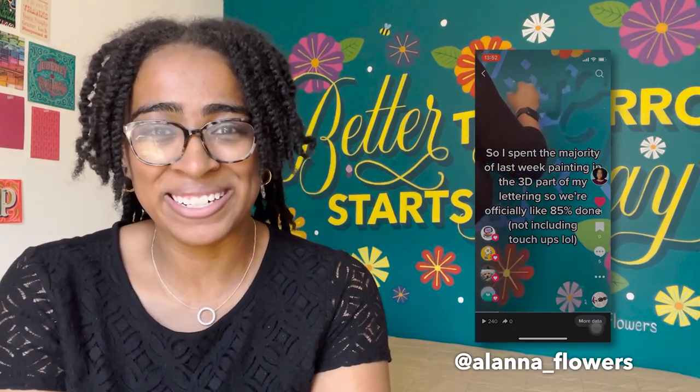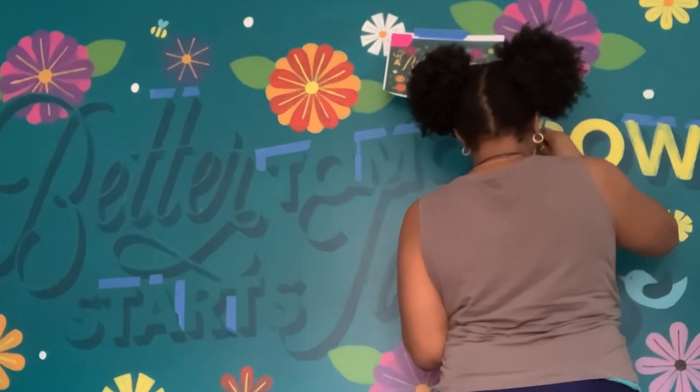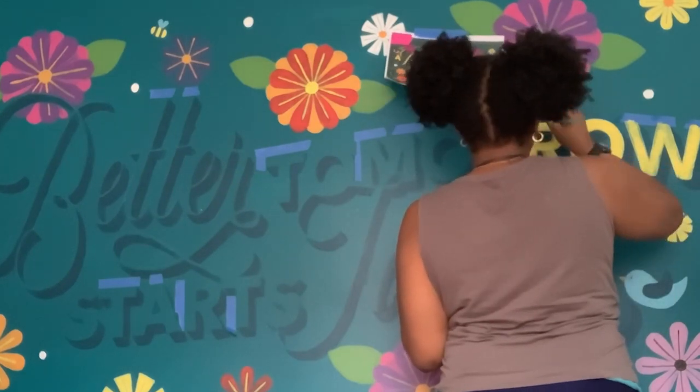A lot of my muralist friends told me that bright colors like yellow and red are going to take a few coats, so don't feel bad if they're not covering right away. What I now know is that the technique many people use is to put down a base coat of white first, then paint the bright color on top — that way you don't need as many coats to get a nice bright finish. I'll definitely do that in the future.